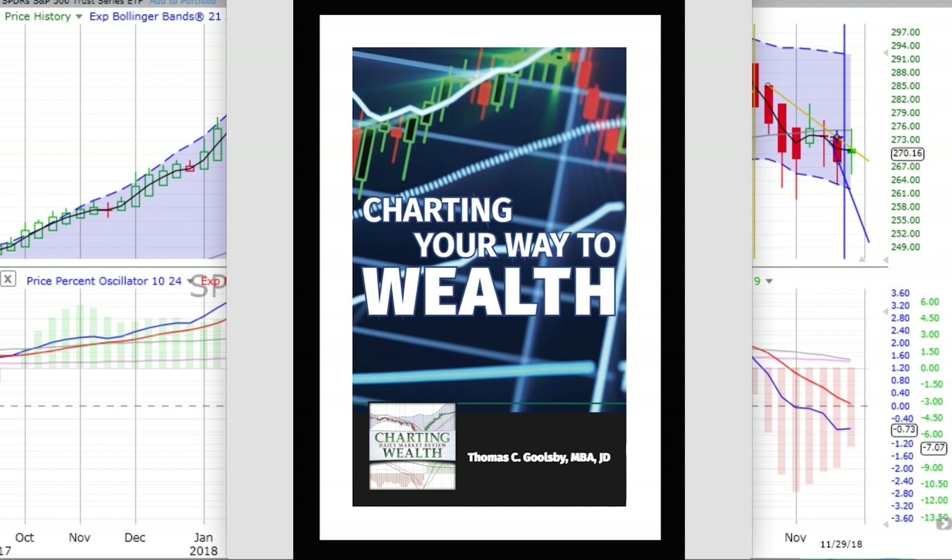Stocks down for the day — both the S&P 500 and the NASDAQ 100. 20-year bonds up, gold up. If you haven't purchased our book, we're in the seventh printing — Charting Your Way to Wealth. We have a copy for you.